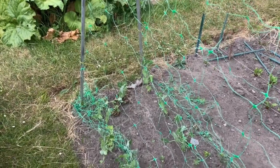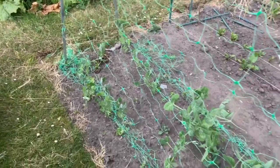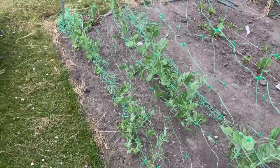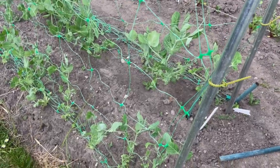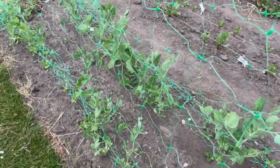So first off in the pea bed, you'll see the peas here have struggled. I think these are Champion Pea of England. Again, there's been no rain — they're so stunted. I really don't think these have made much headway since the last time we filmed them.